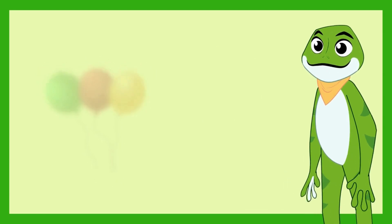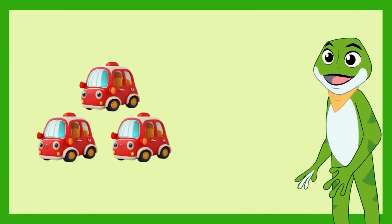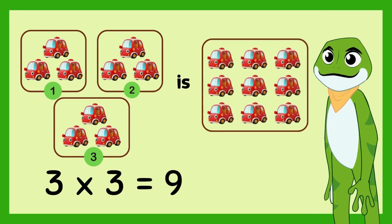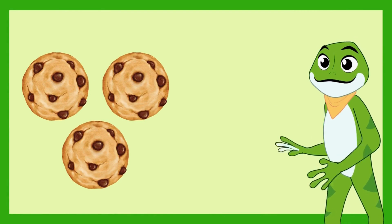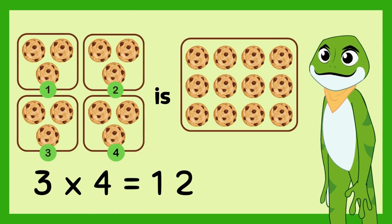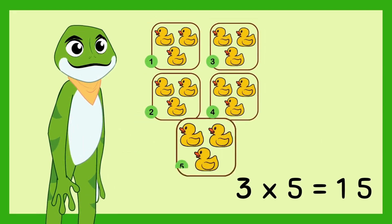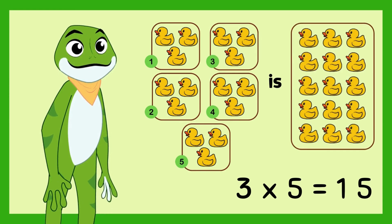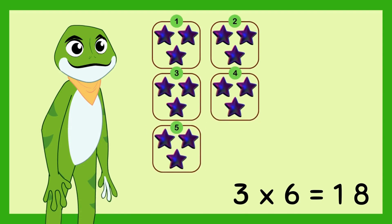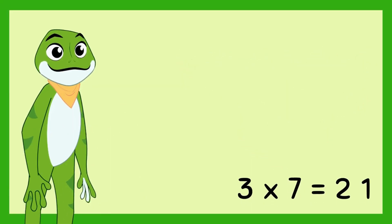Look at these 3 balloons. 3 times 2 is 6. 12 cookies. 3 times 5 is 15. Look at these 3 stars. 3 times 6.